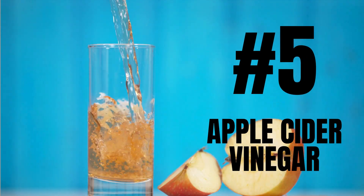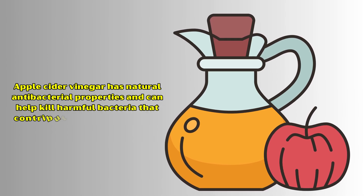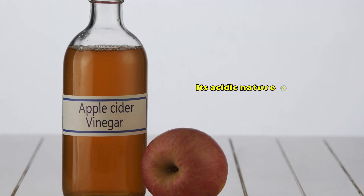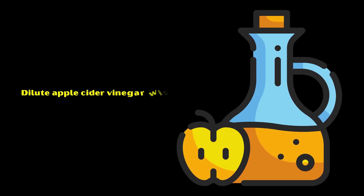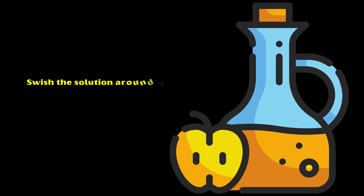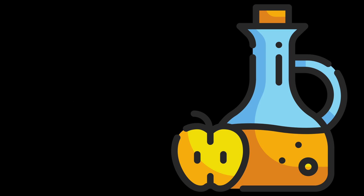Number 5: Apple Cider Vinegar. Apple cider vinegar has natural antibacterial properties and can help kill harmful bacteria that contribute to plaque formation. Its acidic nature also helps to break down plaque and tartar buildup on the teeth. Dilute apple cider vinegar with water and use it as a mouth rinse. Swish the solution around your mouth for about 30 seconds, then rinse thoroughly with water to avoid enamel erosion. This can be done once or twice a week.